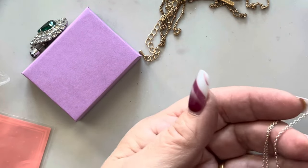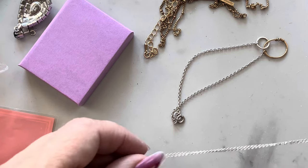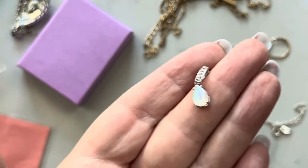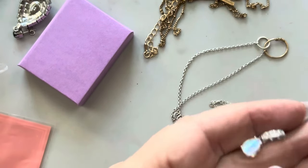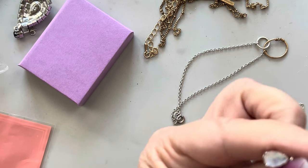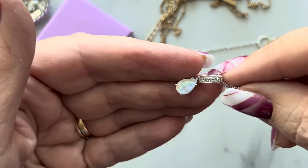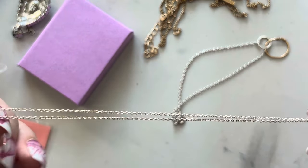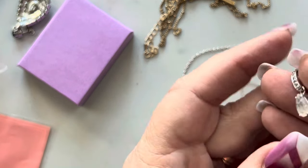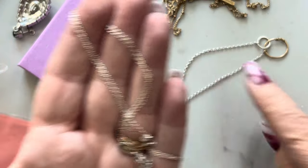This looks like it's a bracelet, and this is a necklace that looks like it's got some sort of moonstone or labradorite in there. Can you see that? It's beautiful. Oh my gosh the fire in this thing is gorgeous.